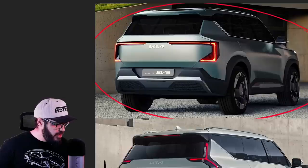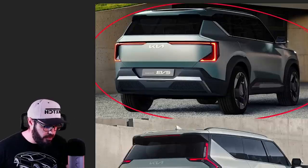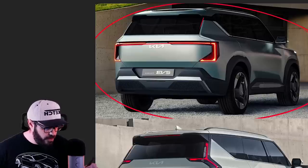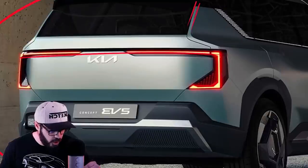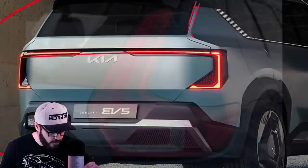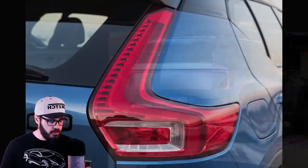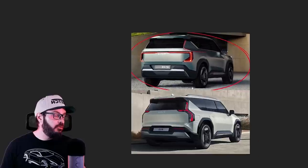But here you can see — I think this is the best view where you can see the Volvo reference. These taillights feel like Volvo. And this chamfer specifically going right here is very, very Volvo-ish or Polestar. And then going into the shoulder line here — looks pretty cool, looks clean in the rear.